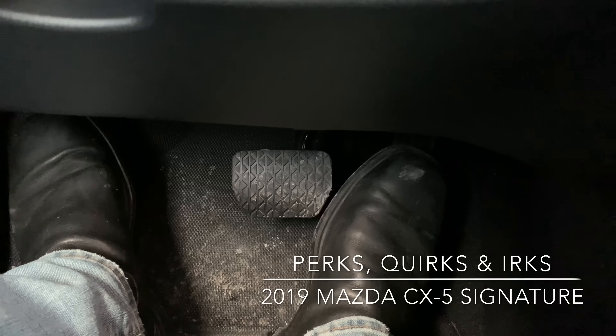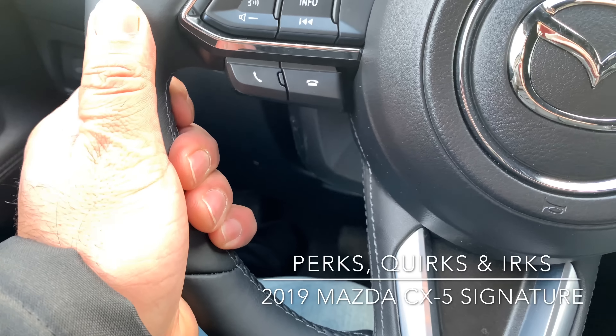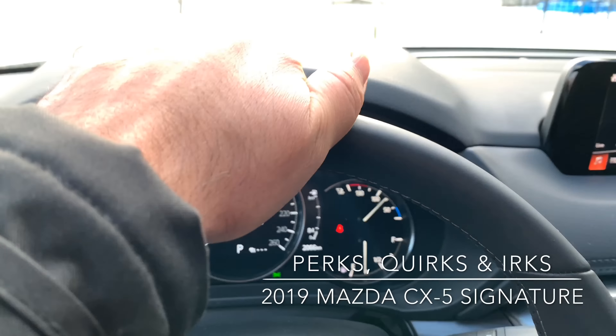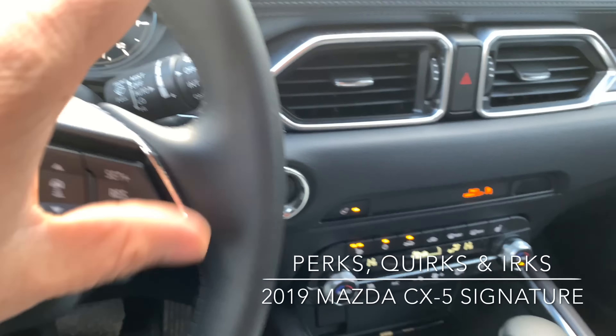It takes regular gas and you get 227 horsepower, but you can throw in premium and get 250. So that's a perk if you want more power. The keyed wheel is great — the button is nice and easy to get to. It's a little weird because only the side portions of the wheel heat up. The top and the bottom of the wheel are cold.